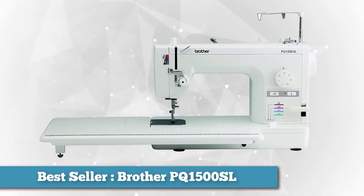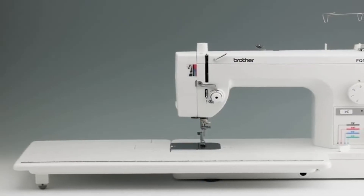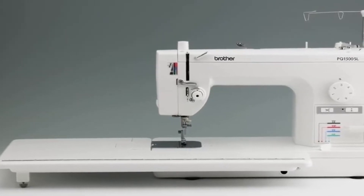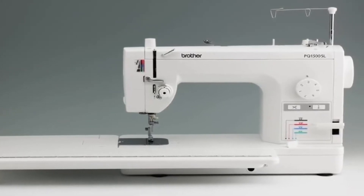Quilters who want a reasonably priced mid-range machine that can help speed along their work should opt for the Brother PQ1500SL, which can blaze through up to 1,500 stitches a minute. This is a straight stitch only machine, preferred by most quilters because they are simple and more powerful, and it comes with seven presser feet.